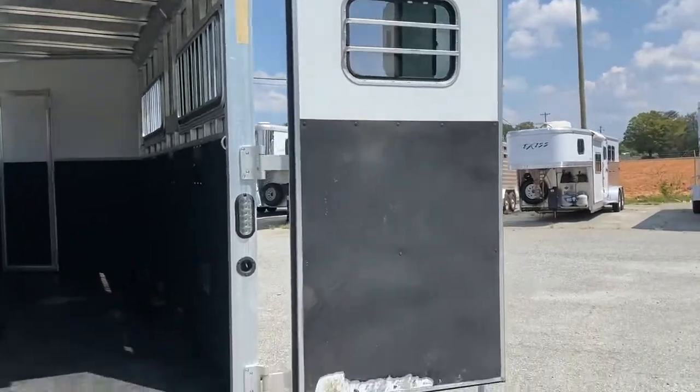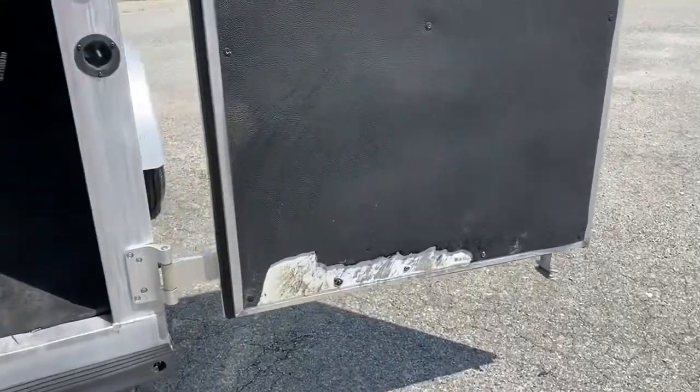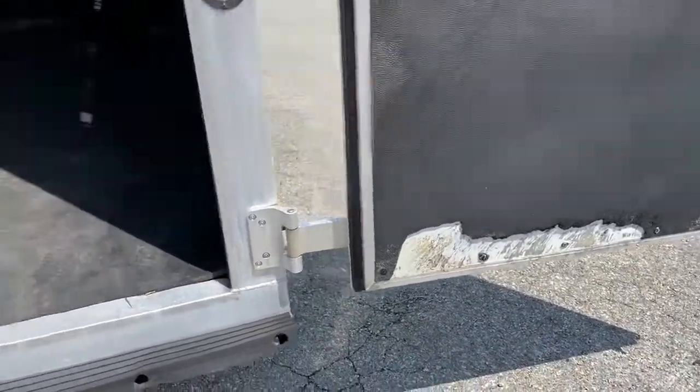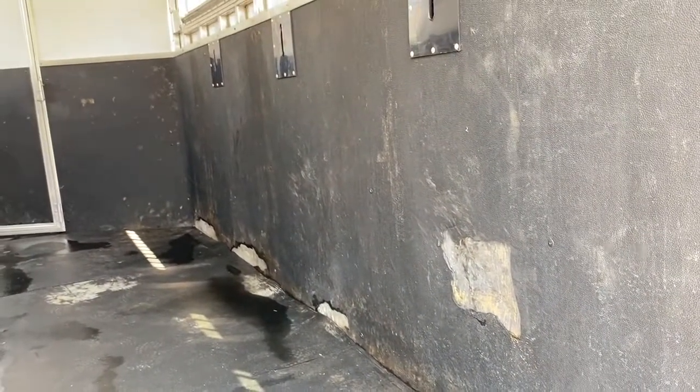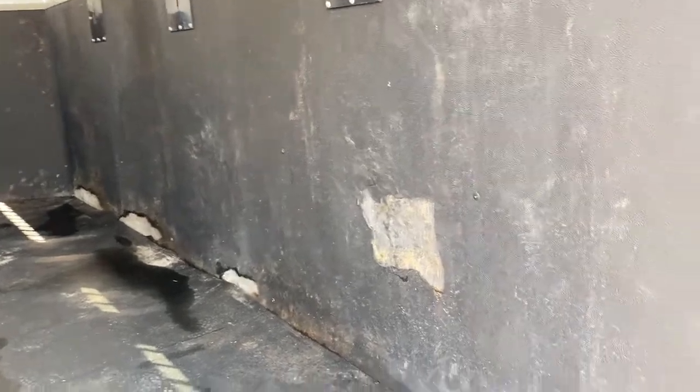You're going to notice in this trailer there is some rubber that is torn on the bottom of this back door and also here on the wall. It's just the rubber torn — again, cosmetic — but pointing it all out.